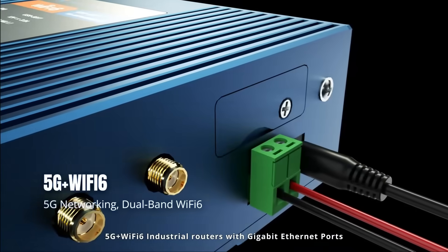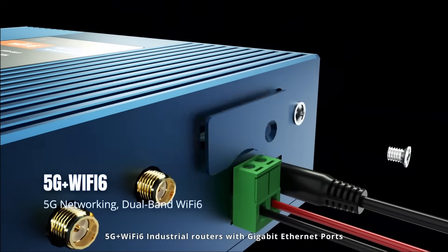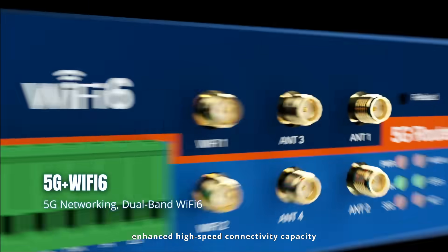5G and Wi-Fi 6 industrial routers with gigabit Ethernet ports deliver high-speed connectivity capacity.